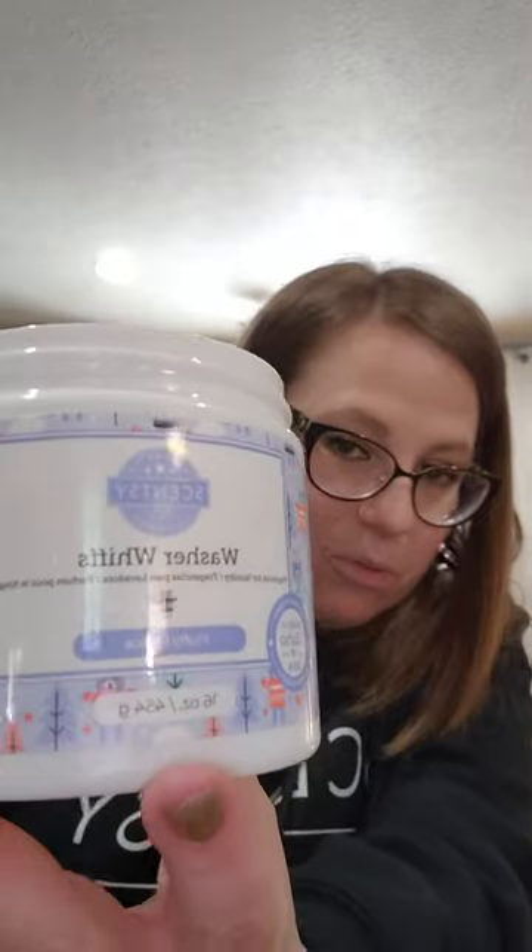I also got through washer whiffs in Jammy Time — lavender, sweet pea, and baby freesia. It's a fresh, clean, relaxing scent and really good in laundry. I'm comparing it to Fluffy Fleece — in wax I like Jammy Time better, but in laundry I think Fluffy Fleece might be a little bit stronger. Both are great though.